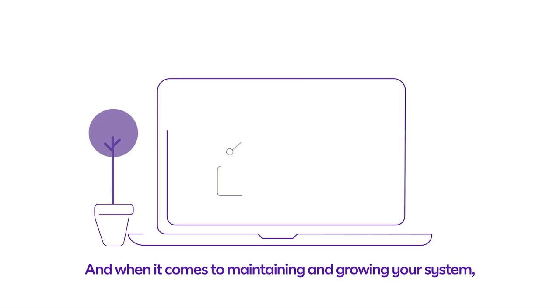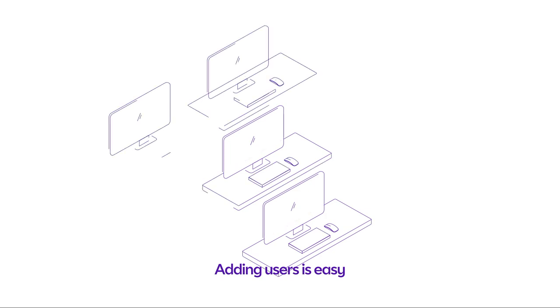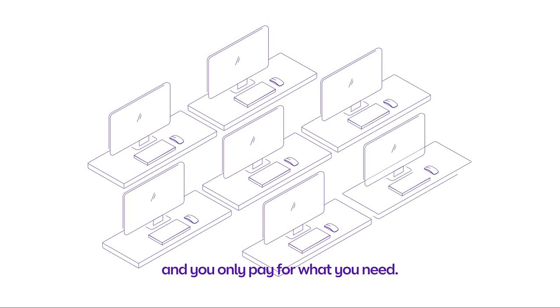And when it comes to maintaining and growing your system, updates are automatic. Adding users is easy, and you only pay for what you need.